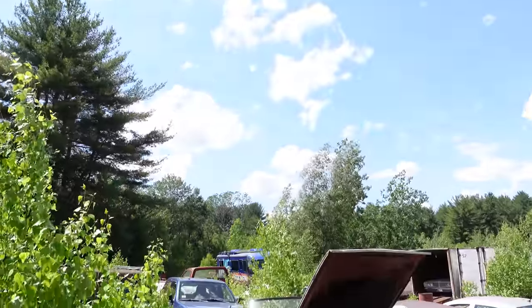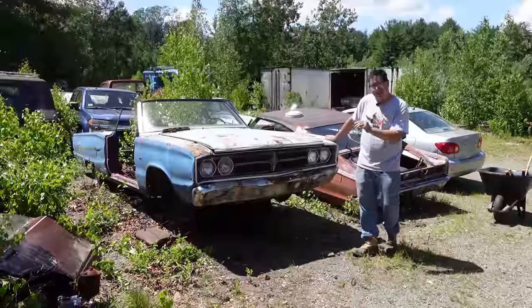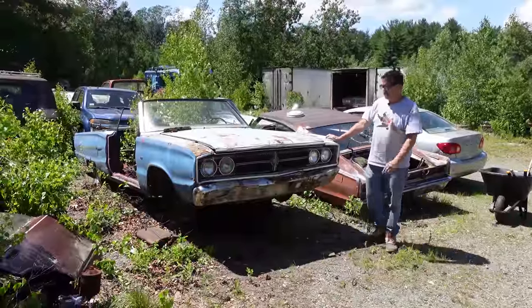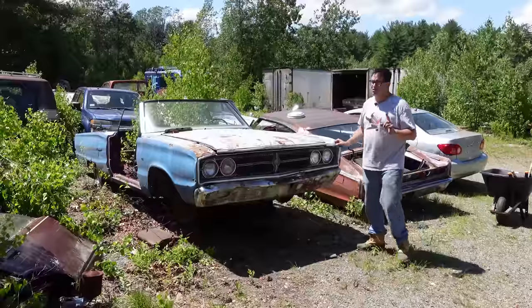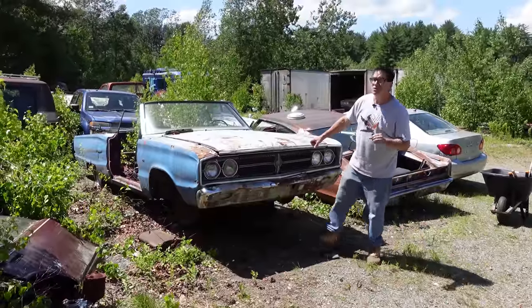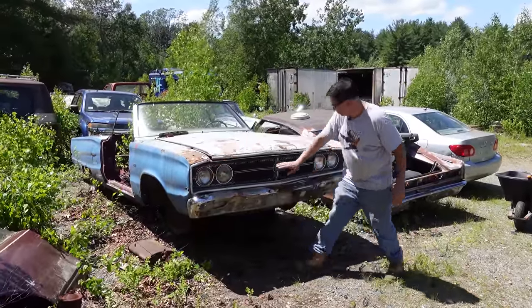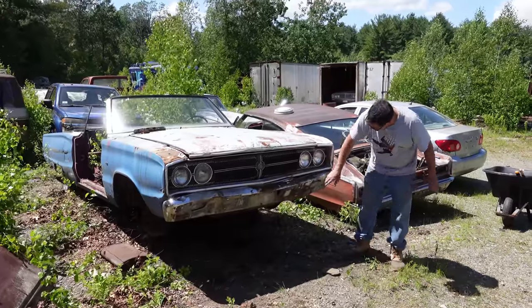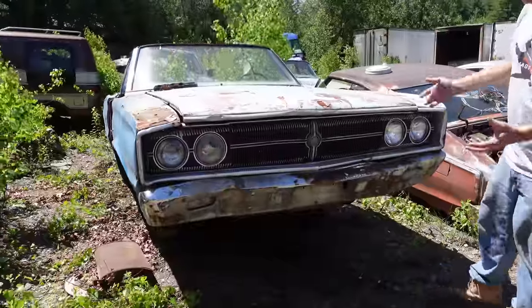The Coronet RT arrived in 1967. This is a Coronet 500, so it's not an RT, but it's still pretty sporty. The grille on this is still in pretty darn good shape. One detail about '67 versus '66: on the '66s, the turn signals were outboard of the headlights on each side of the grille. For '67, they went into the bumper, as we see right here. Otherwise, similar styling.